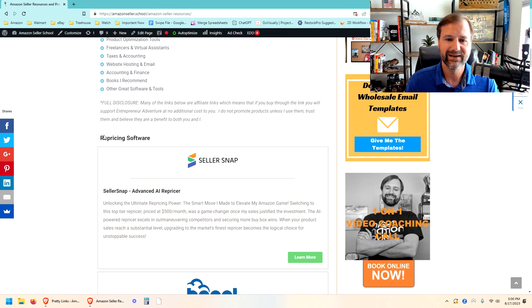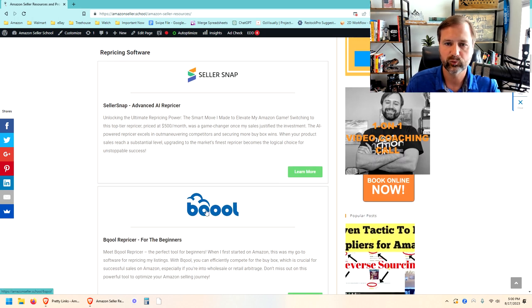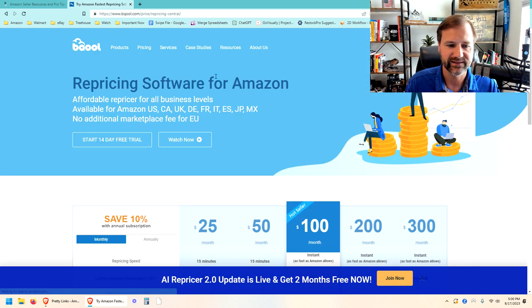The first one on the list is our repricing software. When we started out, we used software called BeCool — that's B-Q-O-O-L. It starts at $25 a month as of the recording, and it works fine for the basics. You can elevate to their higher level plans, which are about $100 a month, for faster repricing. The $25 is really enticing to new sellers — it's cheap and you can start using it right away.